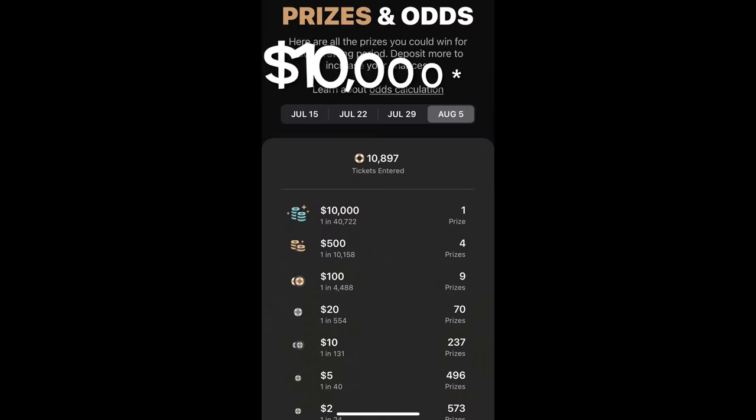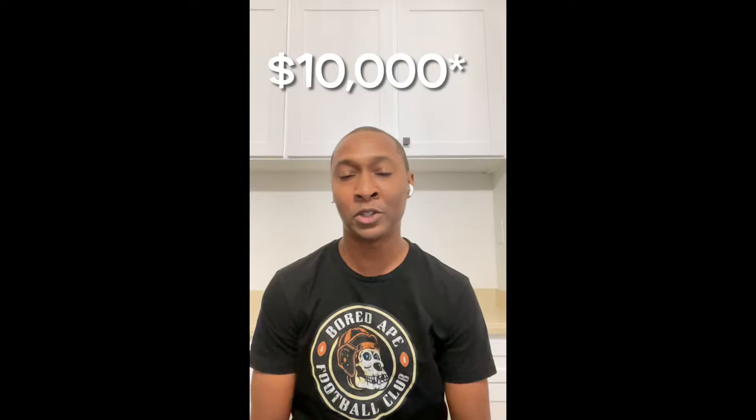With the PrizePool savings account there's a four-week period where each week you have the opportunity to win up to $500 in the first, second, and third week. But in the fourth week the largest prize is $4,000. There are smaller prizes as well — you could win $0.10, $0.25, a few dollars, up to $500 each week.